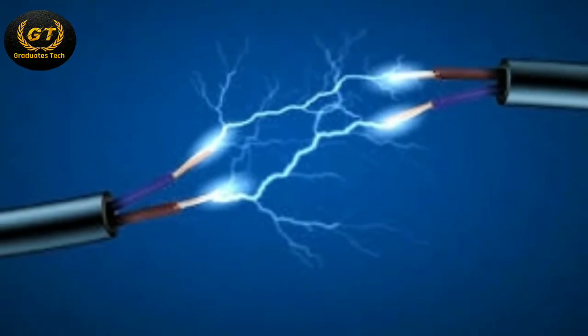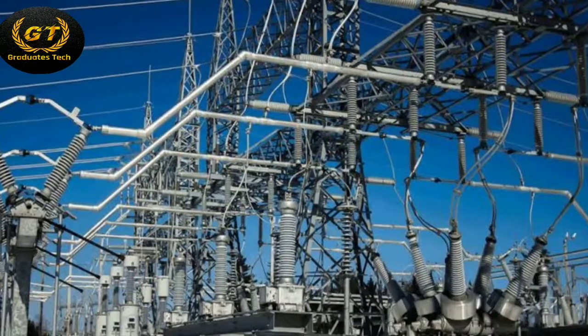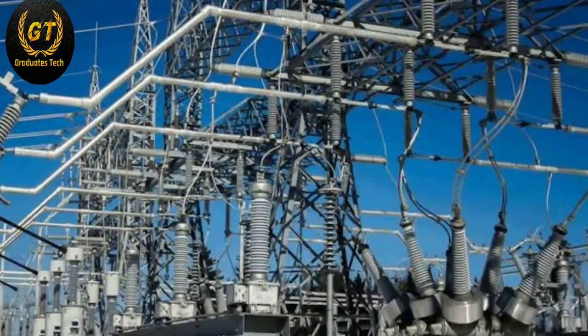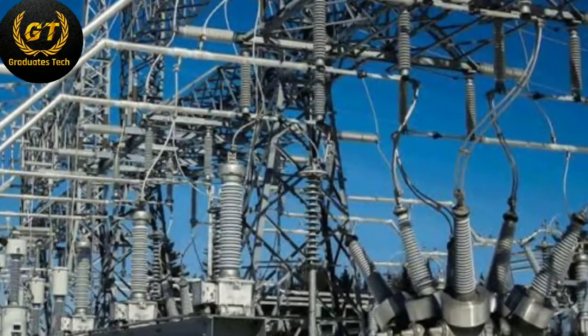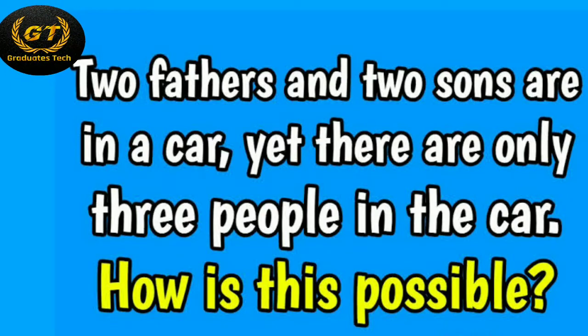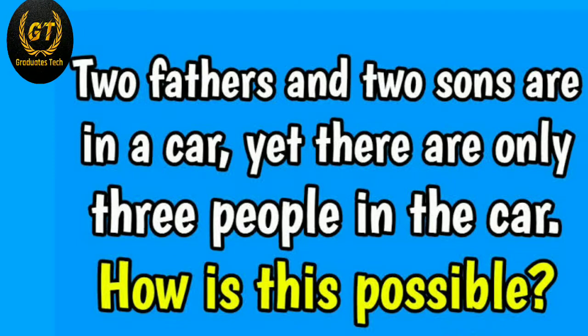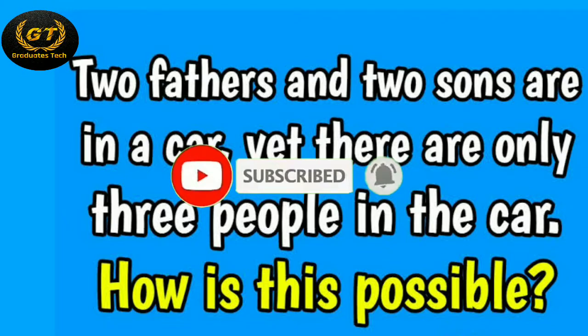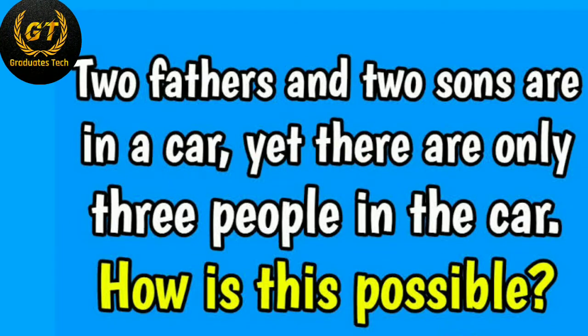It also includes the concept of power generation, transmission, and distribution. I will explain all the skills — please watch this video till the end. Here's one logical question: two fathers and two sons are in a car, yet there are only three people in the car. How is this possible? Post your answer in the comment box. If you are new to my channel, please subscribe and press the bell icon for new notifications.